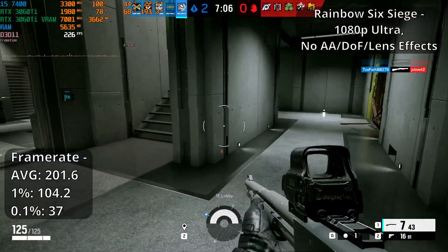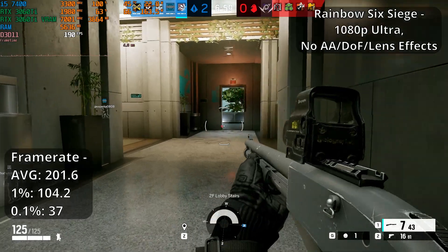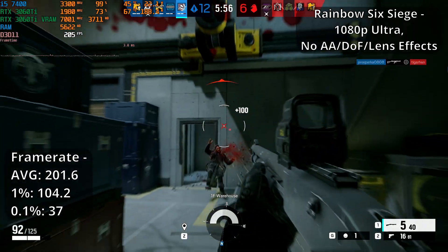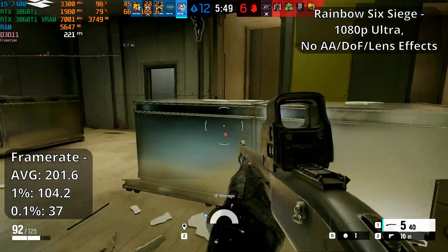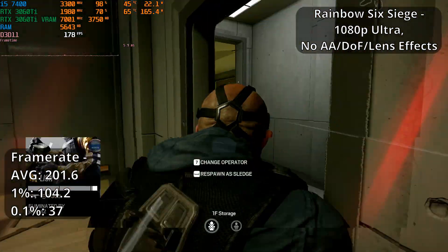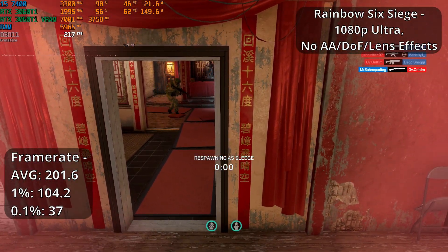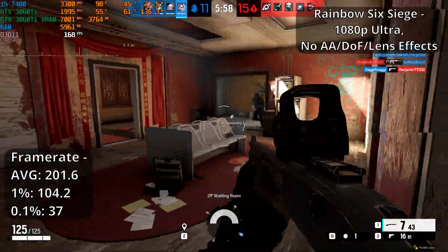Rainbow Six Siege runs great as well, and actually runs better than even CS:GO did. We're still using 1080p at max settings, minus AA, depth of field and lens effects which I've turned off for personal preference. For some reason using Vulkan would crash the game with these settings, so I've stuck with DX11 for now. The game runs great — I ran tests throughout about 3 online team deathmatches with only a few brief hitches throughout. FPS was generally around 170 FPS up to well over 200 FPS throughout. We're seeing the CPU pinned at 100% usage, with our 3060 Ti staying roughly in the 50–70% range, so GPU-wise even something like the 6GB GTX 1060 or even lower would be a great choice here.